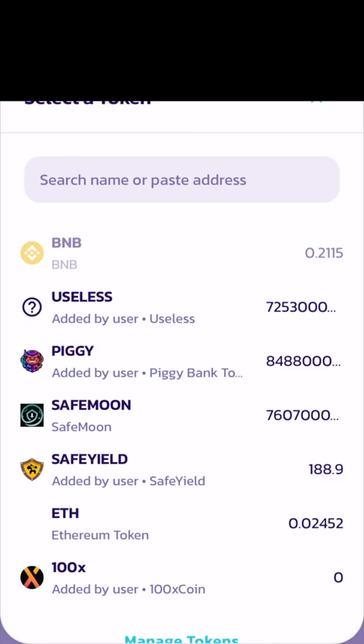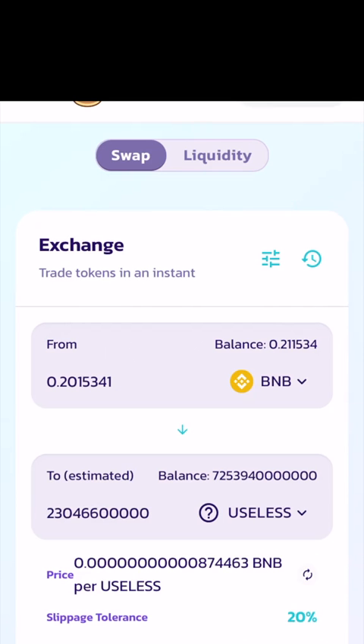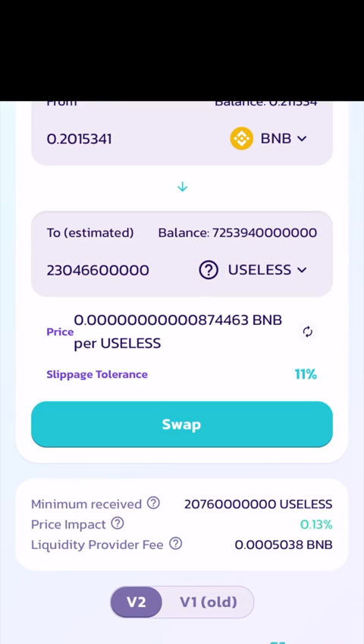Next, select BNB and the amount you want to swap for the coin you choose. To find a coin not listed, you'll need to copy-paste their contract address. I'm buying a crypto called Useless — literally a useless token. I set my slippage to over 10% and hit swap. After you have set your correct slippage, double check everything and go ahead and hit swap.